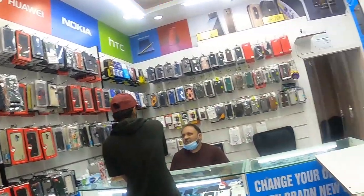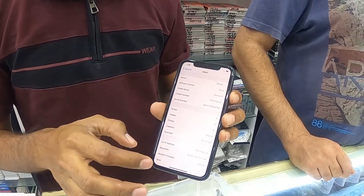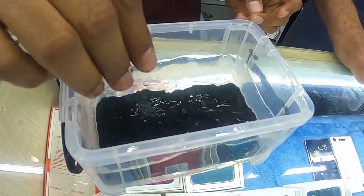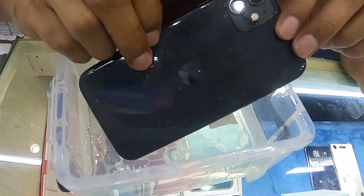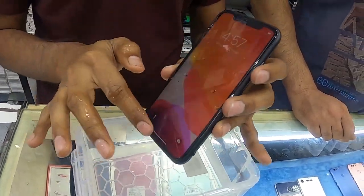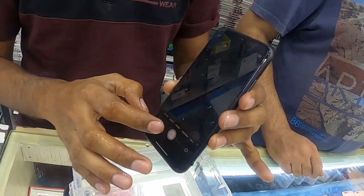Now Mr. Khalid is going to do a water test to show if the iPhone is waterproof or not. So this is the iPhone — it's already on. They put this iPhone inside the water. This is the iPhone 11. See, even though it's in the water, it is still in working condition.